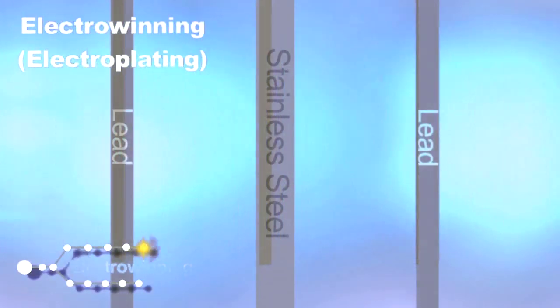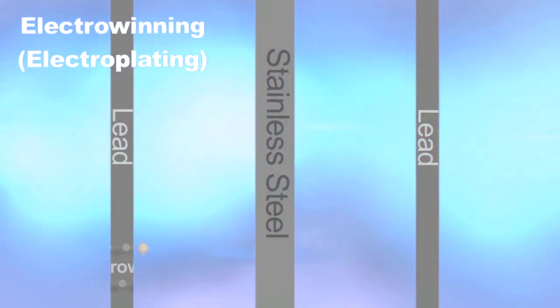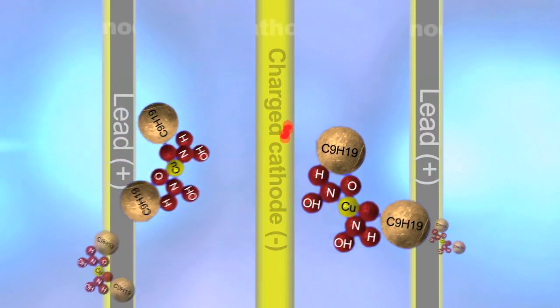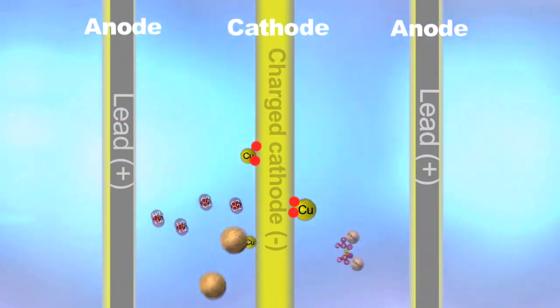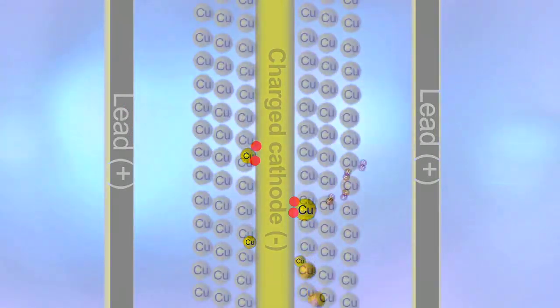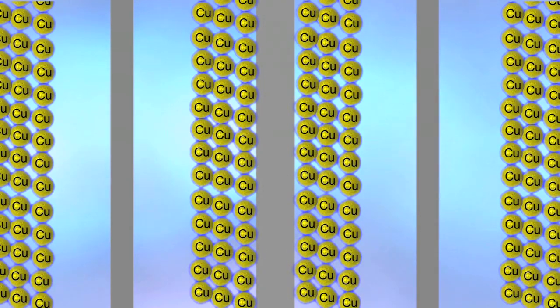The copper metal solutions are then reduced using what we call electrowinning, where we use electrical energy to reduce the copper to copper metal. This process started in the late 1960s and early 1970s, in a place called Rancher's Bluebird in the United States — so it's a relatively recent development.